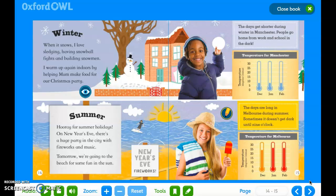Summer. Hooray for summer holidays. On New Year's Eve, there's a huge party in the city with fireworks and music. Tomorrow, we're going to the beach for some fun in the sun. The days are long in Melbourne during summer — sometimes it doesn't get dark until nine o'clock.